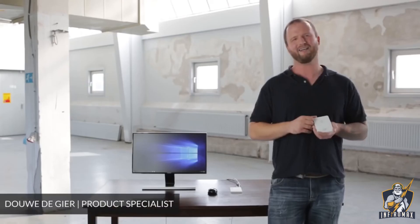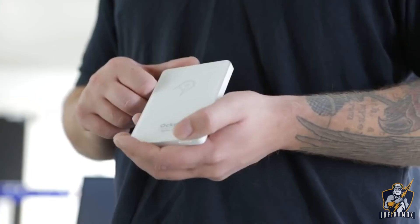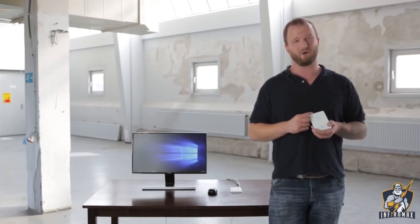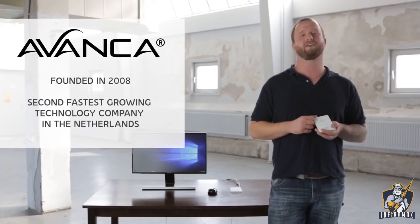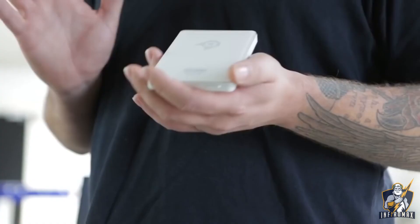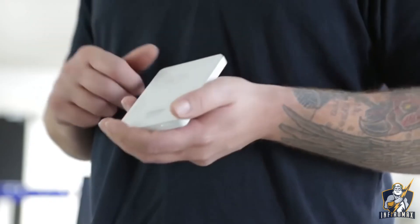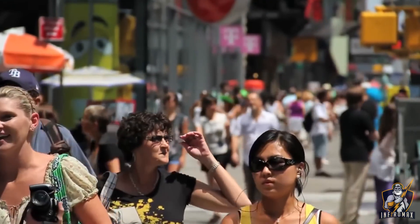Hi, my name is Douwe. I'm part of the Aquel team and very proud to introduce the Series B Pocket PC here on Indiegogo. We are a team of Dutch technology addicts all working at Avanza — a company that started in 2008 in a living room and is now the second fastest-growing technology company in the Netherlands. The past seven years has given us the experience and skill we need to work on this exciting project.